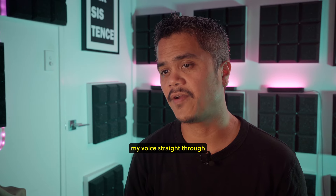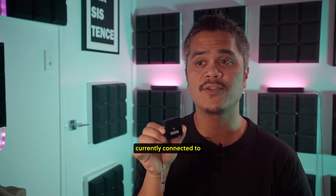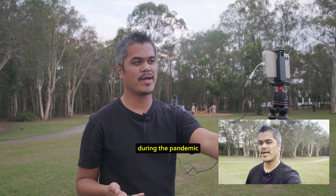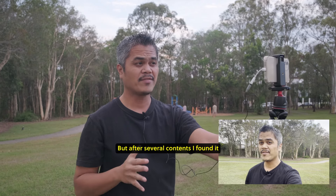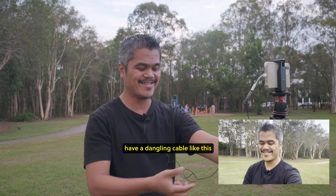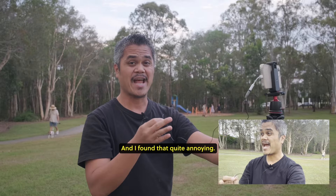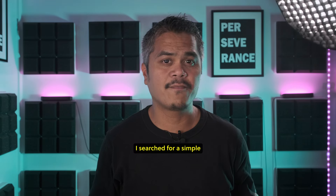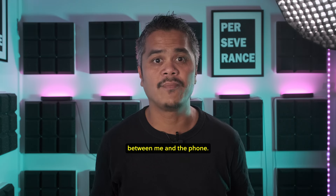So far you've been hearing my voice straight through the Rode SmartLav Plus that is clipped here and currently connected to the Rode Wireless Go. I purchased the Rode SmartLav Plus during the pandemic because I wanted to make video contents outdoors using my iPhone. But after several contents, I found it quite impractical because I would have a dangling cable between me and the phone, and I found that quite annoying.